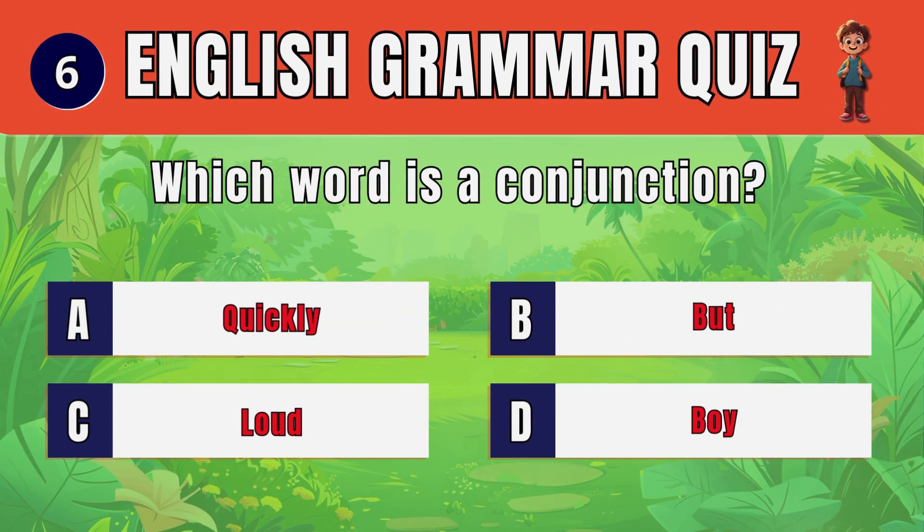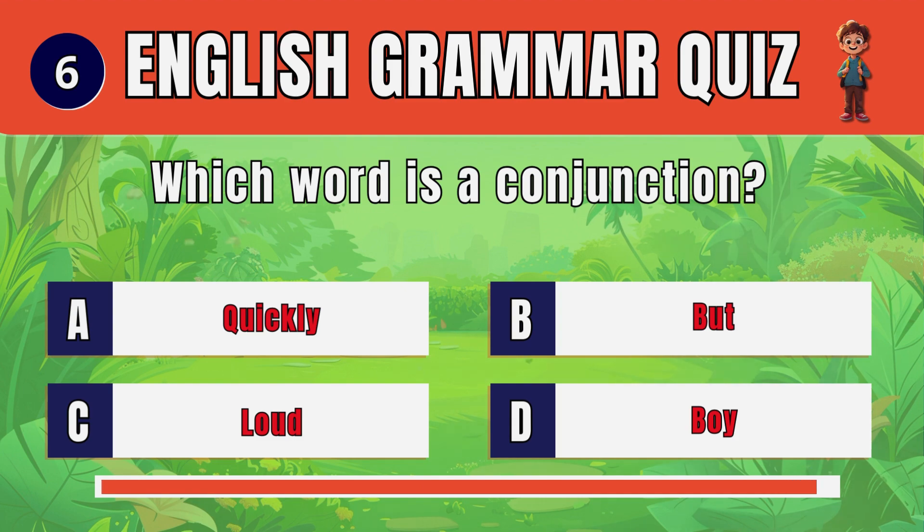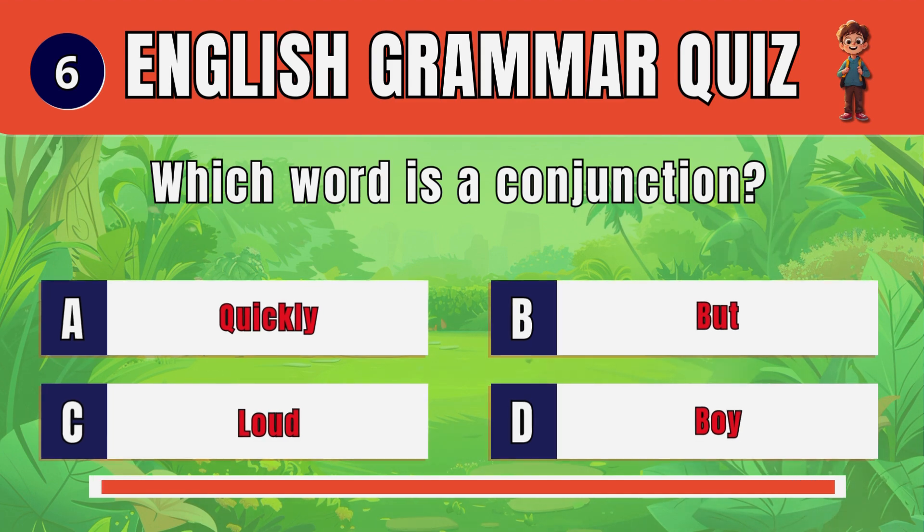Question 6. Which word is a conjunction? B.